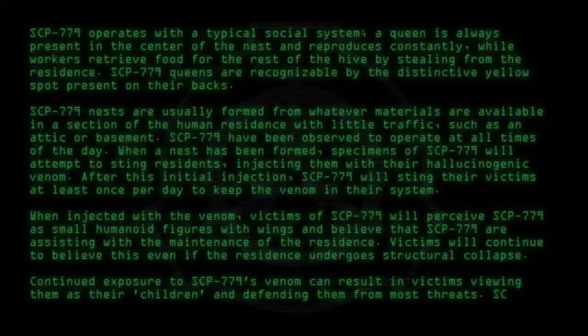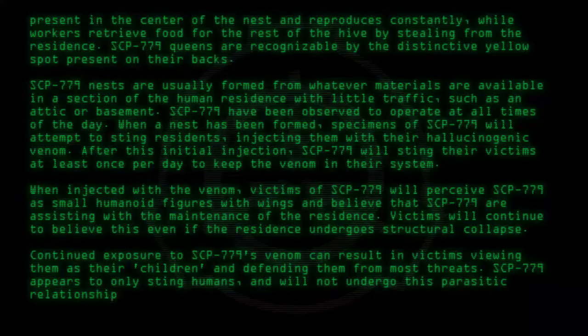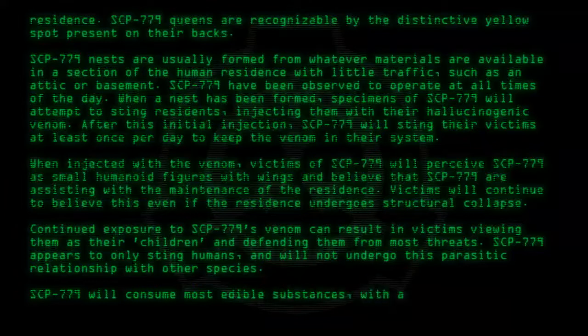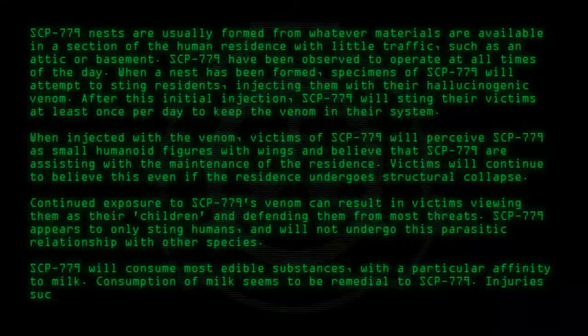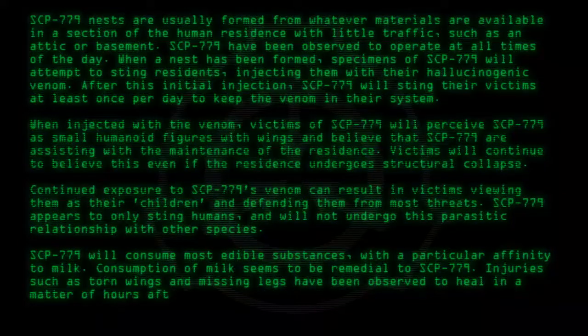SCP-779 appears to only sting humans and will not undergo this parasitic relationship with other species. SCP-779 will consume most edible substances with a particular affinity to milk. Consumption of milk seems to be remedial to SCP-779; injuries such as torn wings and missing legs have been observed to heal in a matter of hours after consumption.